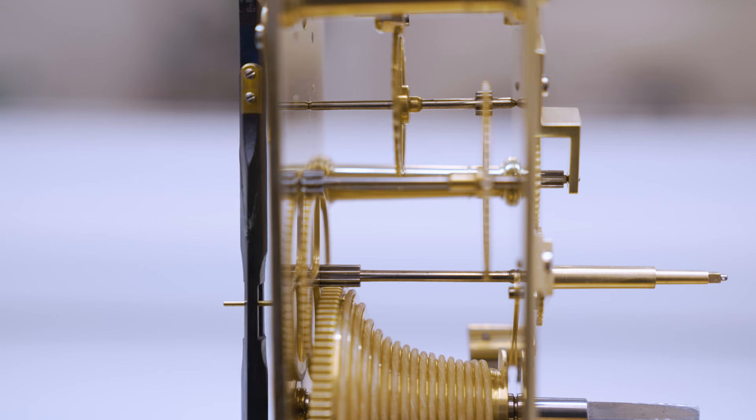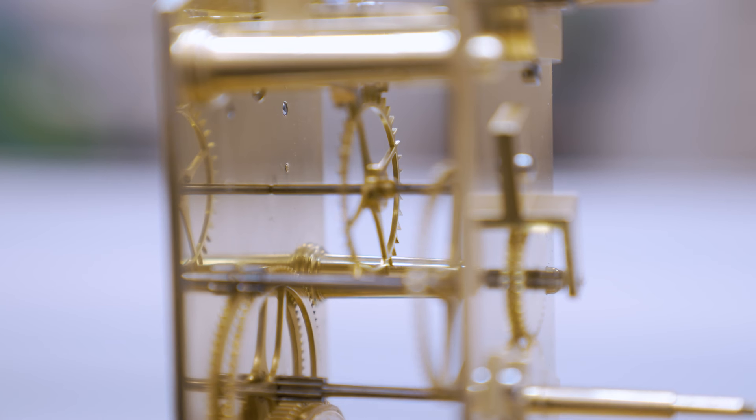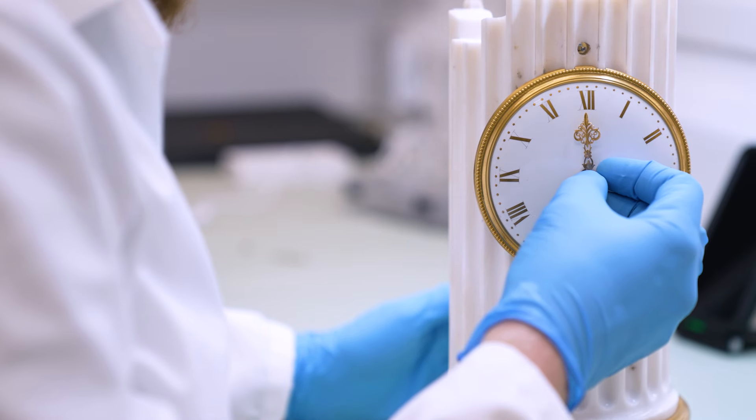As this is mechanically speaking quite a simple clock — only a timepiece, so there's no striking train or any other mechanical difficulties — the whole process only took me about a week from start to finish.